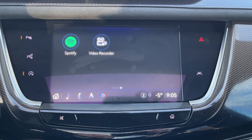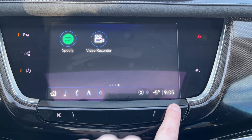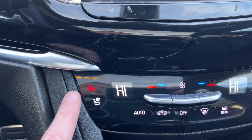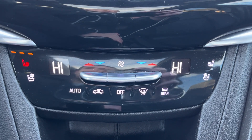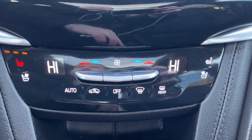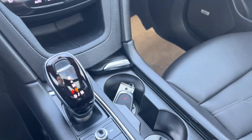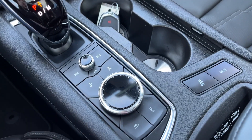Then on the third page, we have a video recorder as well as Spotify throughout. Mute button is on the bottom left. On either side, we have a heated and cooled driver's seat and heated and cooled passenger seat. Dual zone front climate with an optional third zone in the back, as well as front and rear defrost. Some storage space below, and we have our shifter. All of our radio controls are across the bottom.